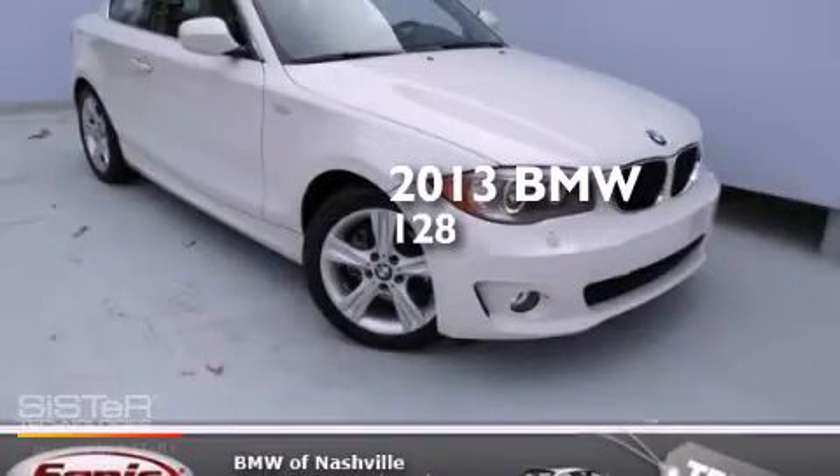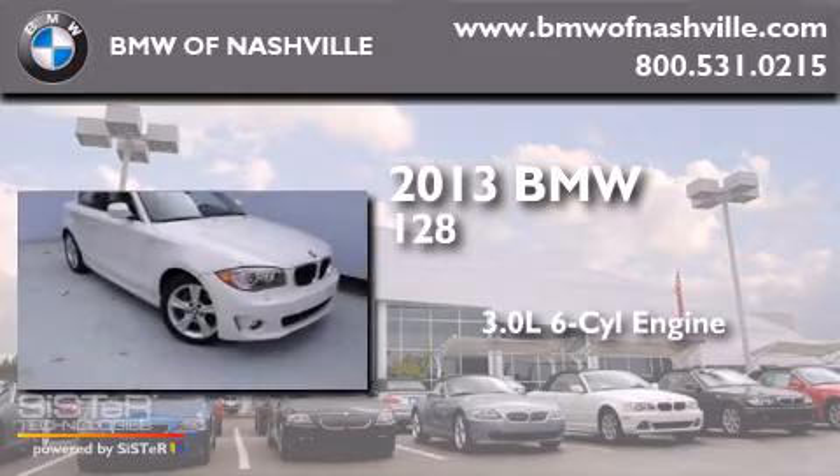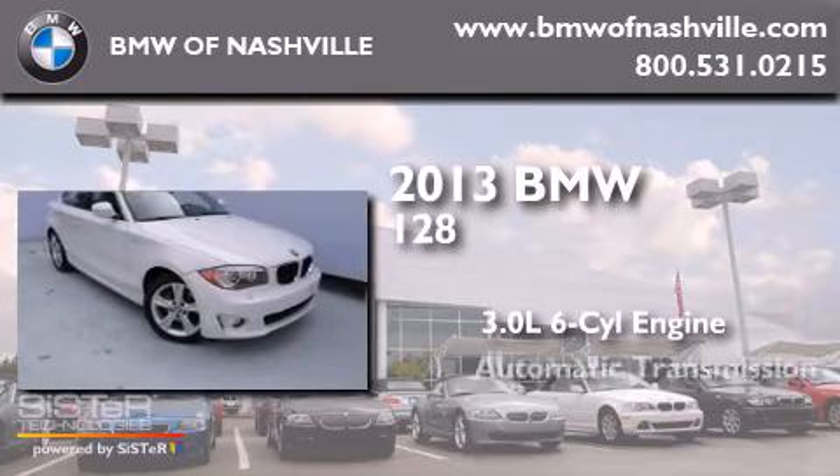This is a 2013 BMW 128. It has a 3.0-liter six-cylinder engine and an automatic transmission.